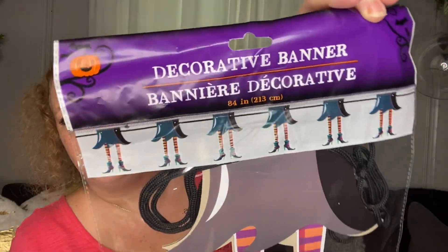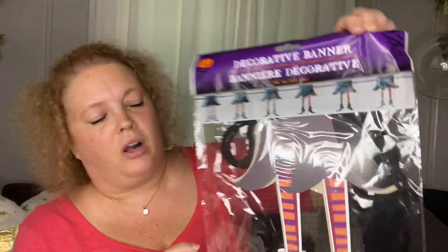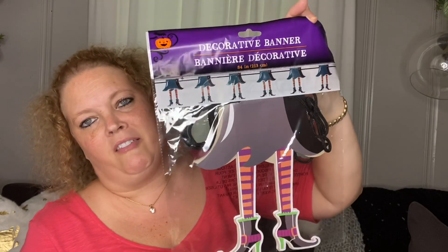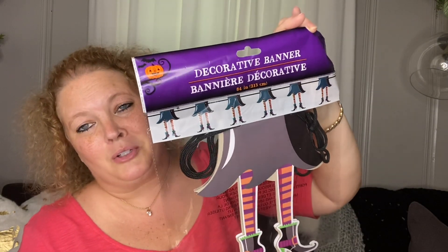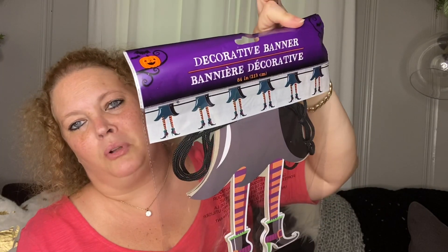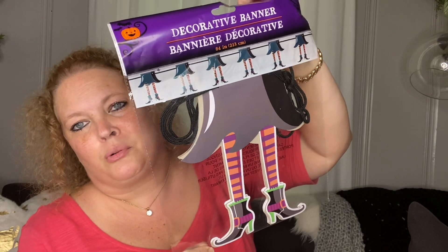I found this and it was really cool — I found it in Bay City and I haven't seen it in any of the other stores. It's this little banner with the witch's feet. I haven't put my Halloween Christmas tree together yet, but these banners look really cute on the trees, so I thought she was super cute.